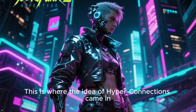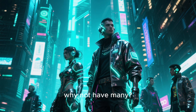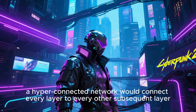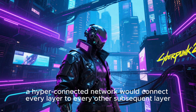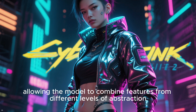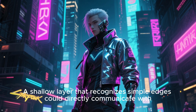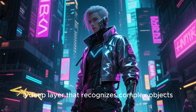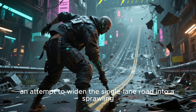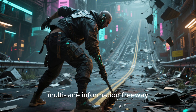This is where the idea of hyperconnections came in. The logic was simple: if one skip connection is good, why not have many? Instead of just connecting a layer's input to its output, a hyperconnected network would connect every layer to every other subsequent layer. The goal was to create a dense mesh of information pathways, allowing the model to combine features from different levels of abstraction — a shallow layer recognizing simple edges could directly communicate with a deep layer recognizing complex objects.